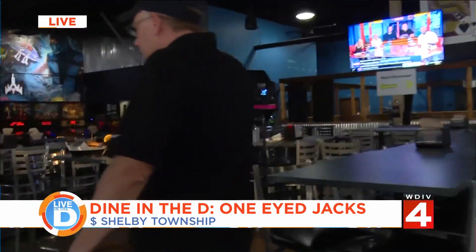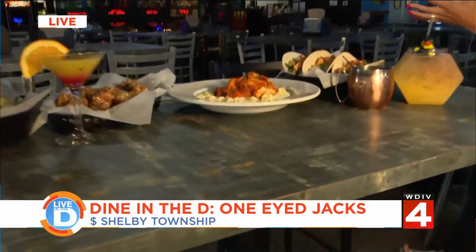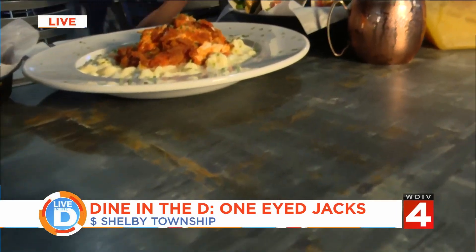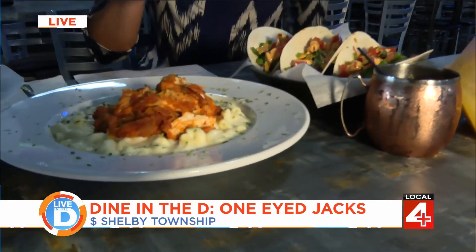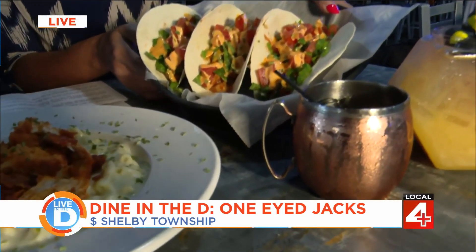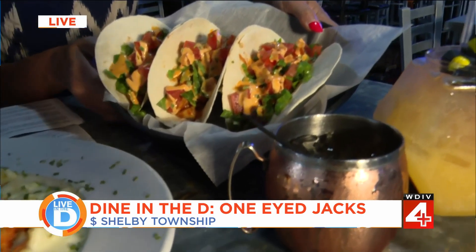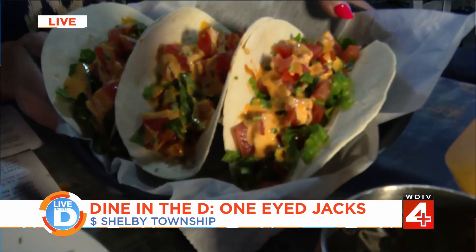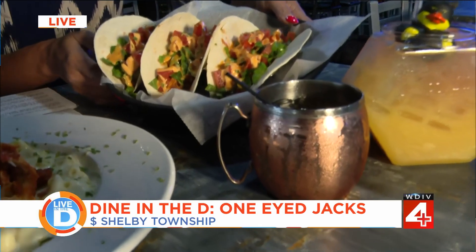One-Eyed Jacks has a lot of fun things going on, but it's also a restaurant with delicious food. The chicken street tacos feature chicken with sriracha bourbon barbecue sauce, lettuce, tomatoes, and Boom Boom sauce on top. It's got a little bit of kick — you might get a little sweat on the eyebrow, but it's not too bad.